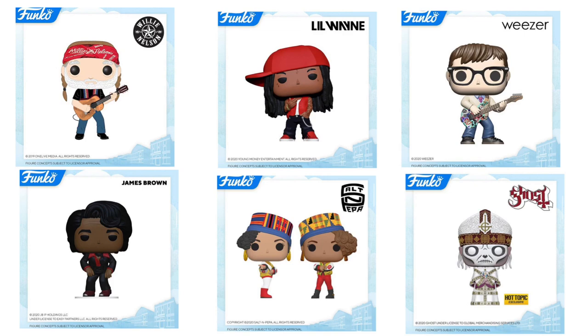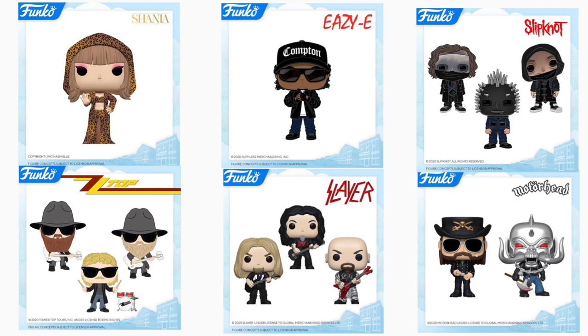Next up, we have Pop Rocks — this is the first slide. Funko made a lot of Pop Rocks for London Toy Fair this year because these pops always do well. Starting top left, we have Willie Nelson, then Lil Wayne — I would definitely be picking that one up, I'm super excited. Then Rivers Cuomo, then Papa Nihil — that's a Hot Topic exclusive from the same band as Papa Emeritus 2, which was also released as a Hot Topic exclusive earlier this year. Then Salt-N-Pepa — Salt's on the left, Pepa's on the right — and then James Brown. A lot of people are excited about that one.